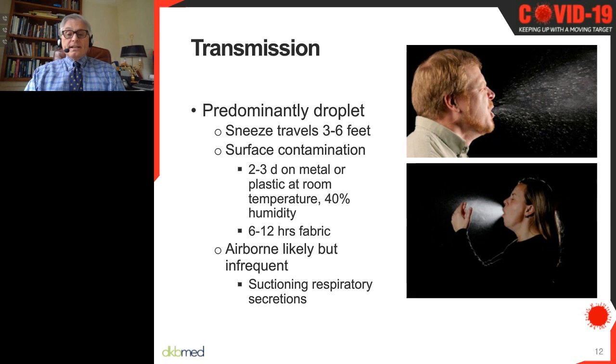One issue is airborne transmission. This probably can occur in certain settings where secretions are nebulized, or in hospitals where there should be greater caution. There are some lessons learned in this regard.